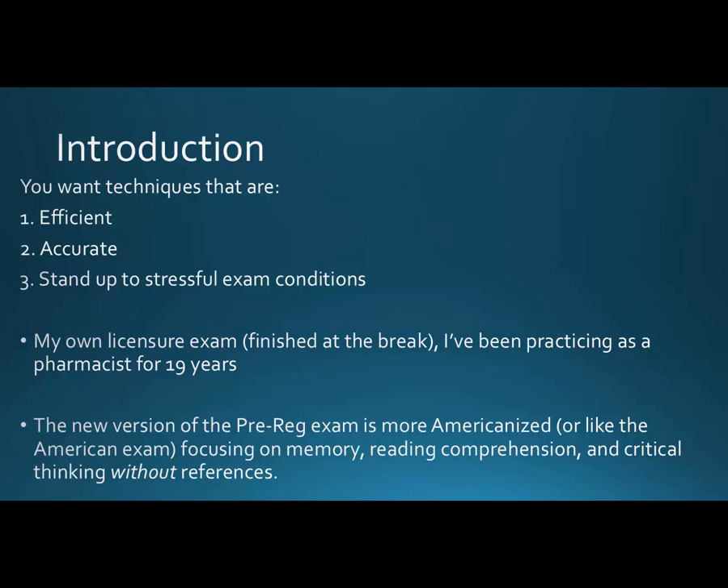Just some background on what I think you would need. You want your techniques to be efficient — you don't want to get hung up on a particular question, and you always want to have a next step or maybe a backup plan. Obviously you want your techniques to be accurate and you want them to stand up to these very stressful exam conditions.